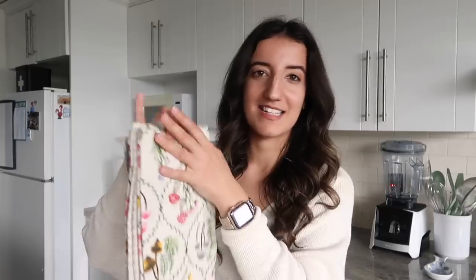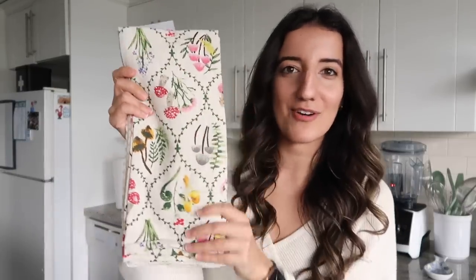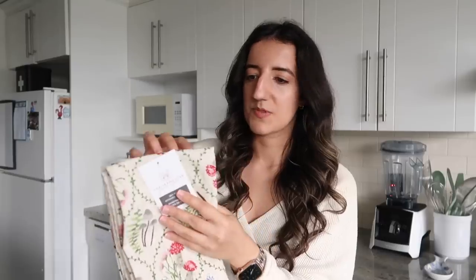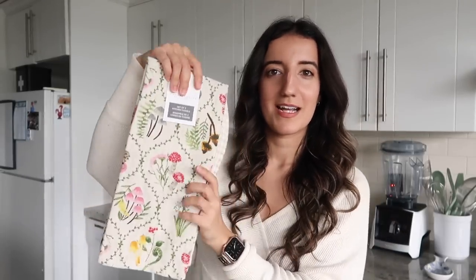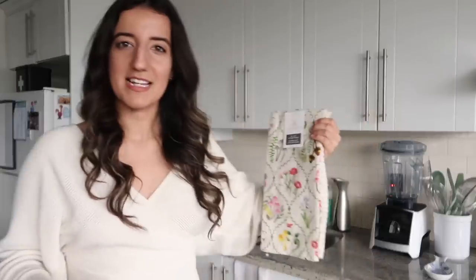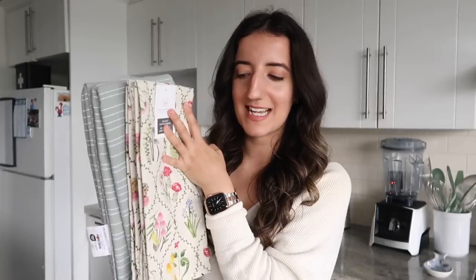But the fun set — the set that I think is really precious — is this one right here. It's a ton of little mushrooms and flowers; it looks very whimsical. It comes with two of these prints and then more of a beige option. I think this one is so cute — it just adds a little personality to the kitchen, because right now I feel like the kitchen is lacking a little personality. Both sets were $12.99, so not a super pricey thing to upgrade in your kitchen.